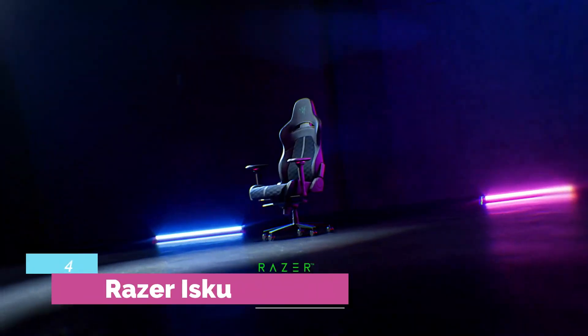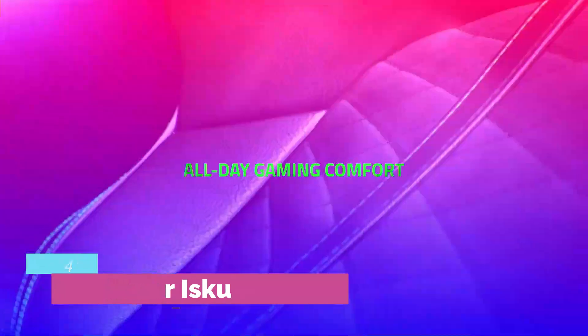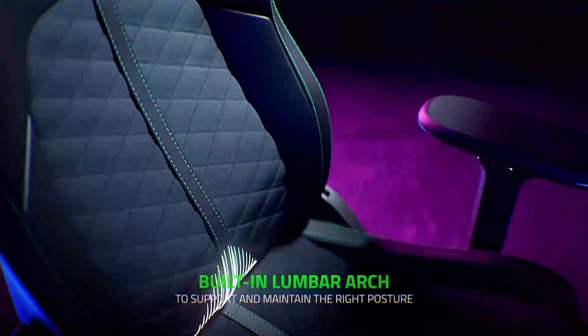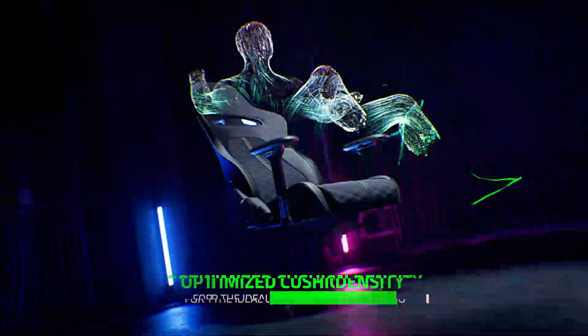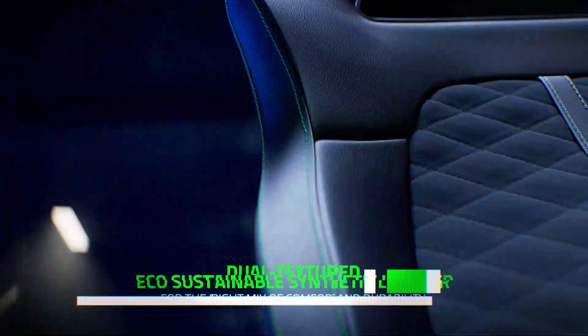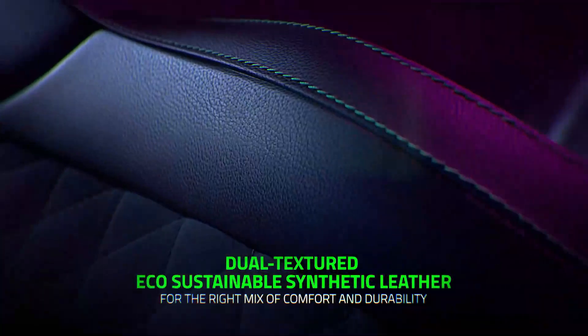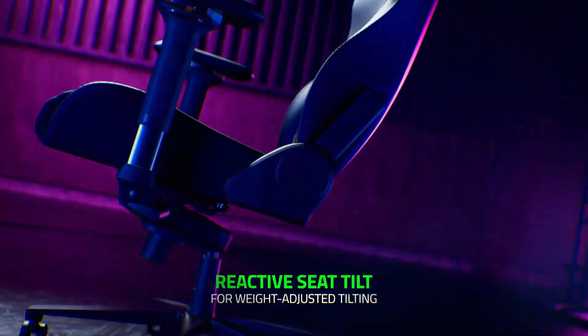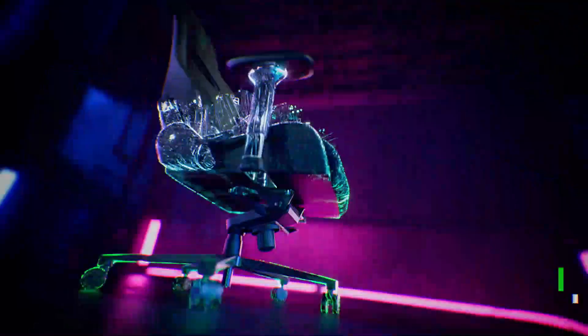Number 4 — Razer Iskur. A prosperous and lucrative market, but one in which competition is already well-established. Launched at €499 on the European continent and $499 in the US, this gaming chair is resolutely part of the top of the range. Its most attractive promise is its back support system with a strut instead of the traditional back cushion.